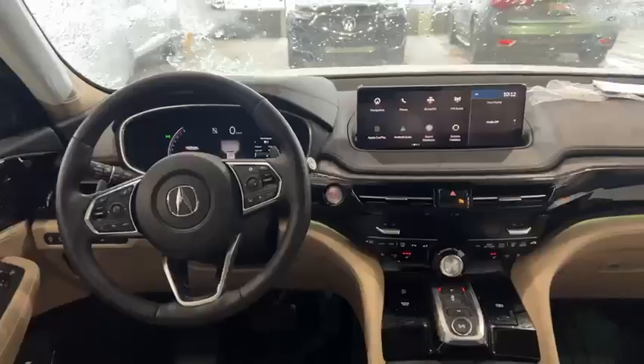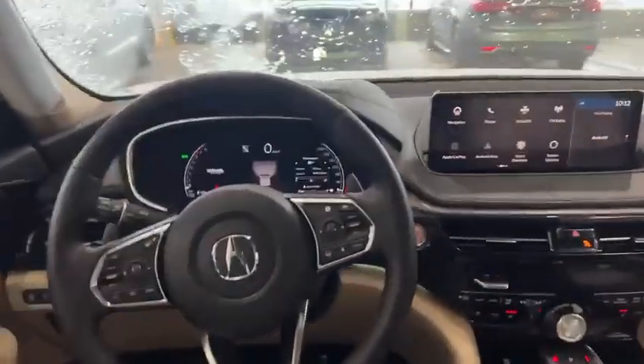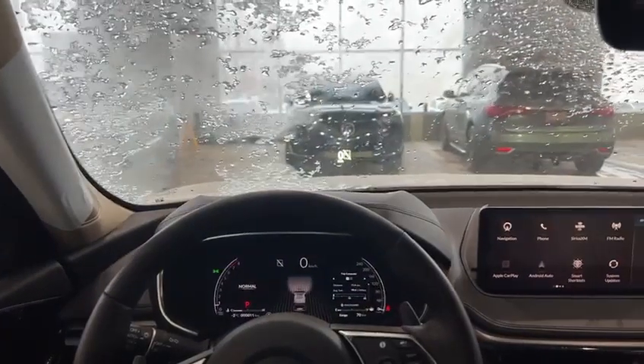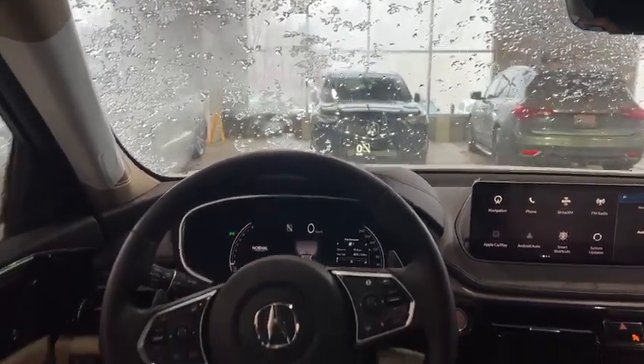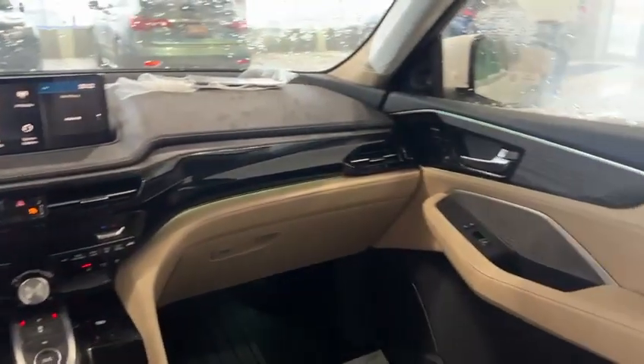I'm going to step inside and show you a few more. In this beautiful cabin, we have here on the left side a digital cluster — it's going to give you tons of information. You also get a heads-up display, which will show you your speed, if you're getting a phone call, what station you're on, things like that. You're also going to have a heated steering wheel and beautiful ambient lighting.